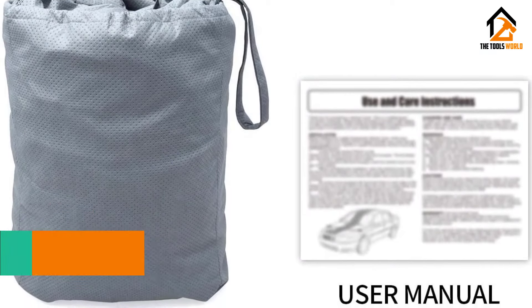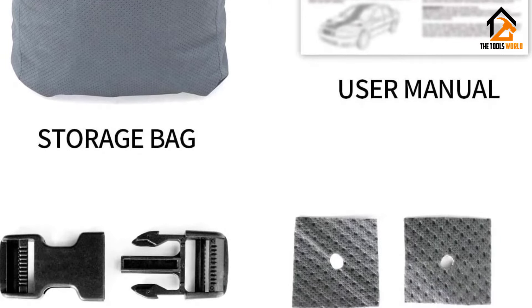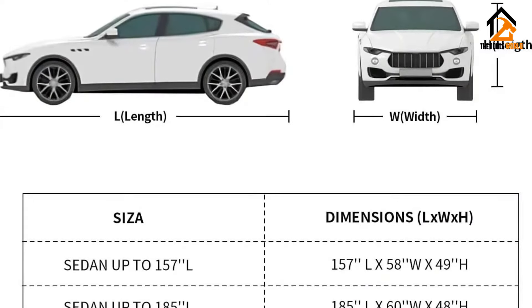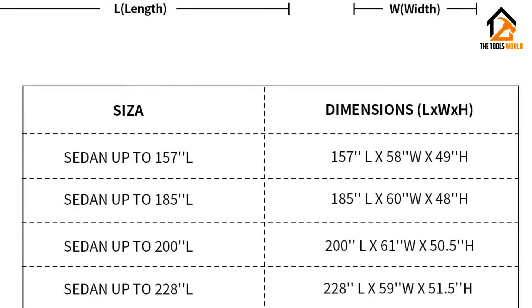There are no reinforcement patches for the antennae on this particular cover — you might have to cut out the antenna hole yourself. The material is also thinner, which makes the car's exterior prone to scratches during strong rains. The elastic doesn't last long compared to other covers that cost 2–3 times more.